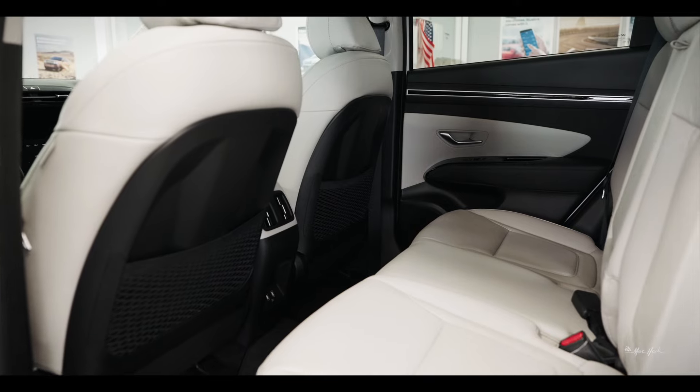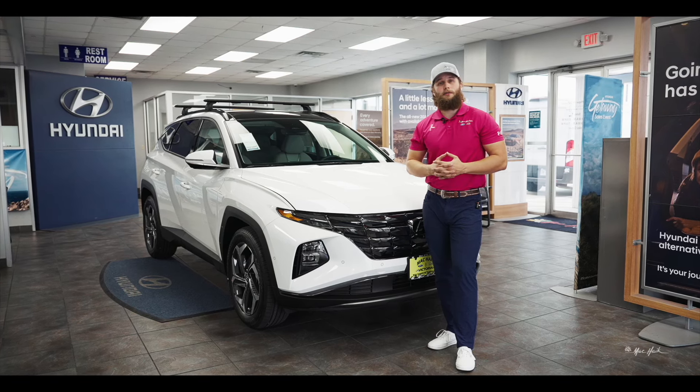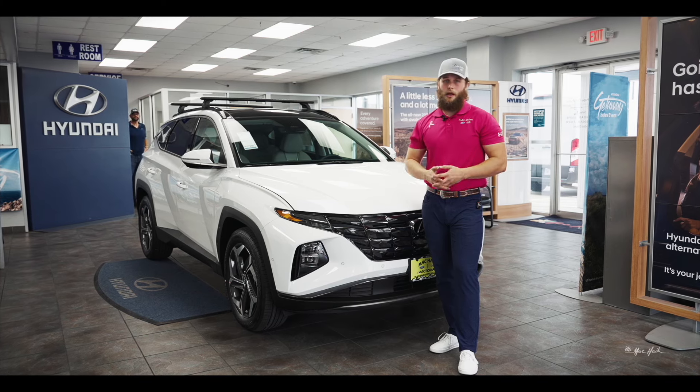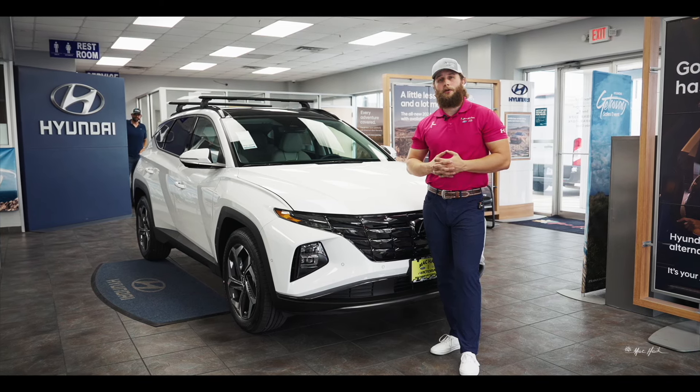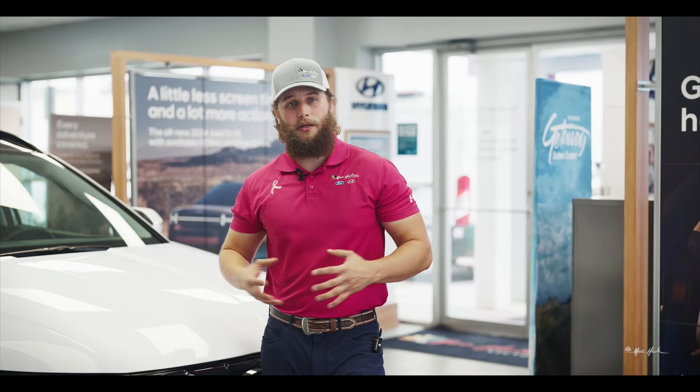When you get to the plug-in hybrids, you're going to have SEL and Limited available. One of the differences between the plug-in hybrid and the standard hybrid is that your standard hybrid's electric power is really there for instances where you're idling or coasting. Your plug-in ones have the ability to run directly on EV power, and they are a perfect introduction if you're interested in getting into the EV world.